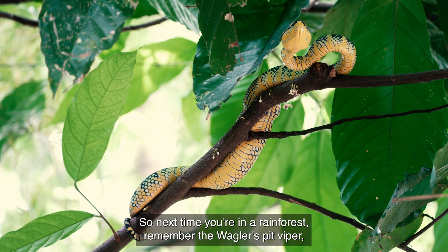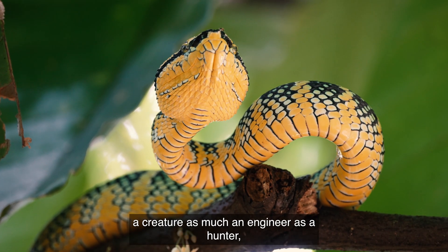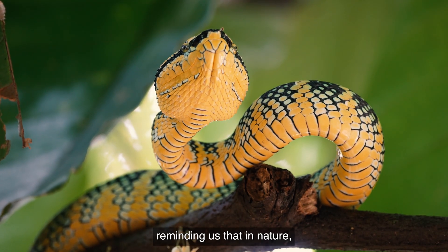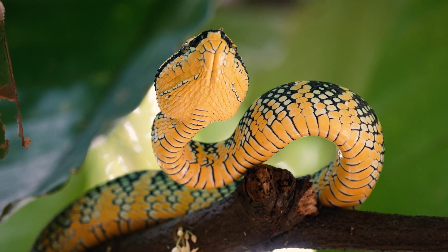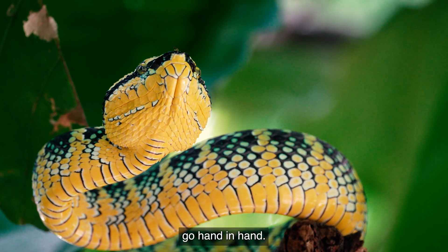So next time you're in a rainforest, remember the Waggler's pit viper — a creature as much an engineer as a hunter, reminding us that in nature, science and survival go hand in hand.